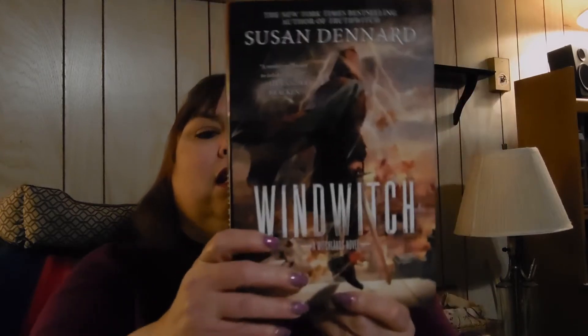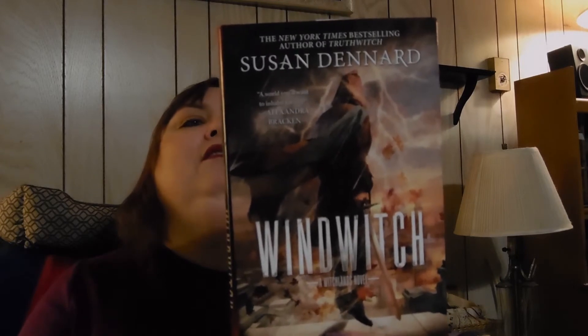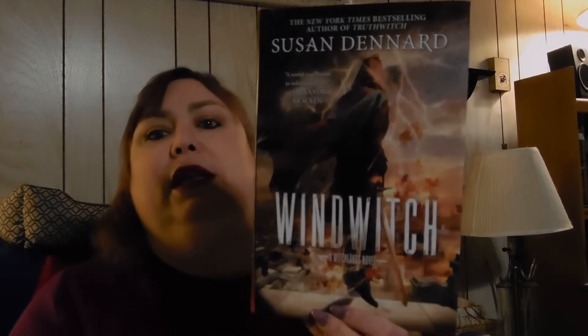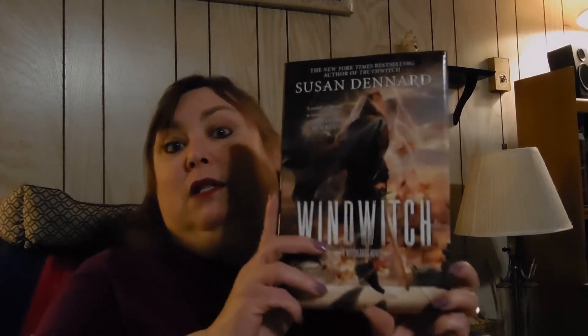And then I got Wind Witch by Susan Dennard. This is the second book of the Witchlands series — the first book was Truth Witch, which I really enjoyed. I have not read this one yet. I'm hoping to get to it this year, but if it's going to be more than a duology, I'll probably wait until all the books come out and then re-read Truth Witch.